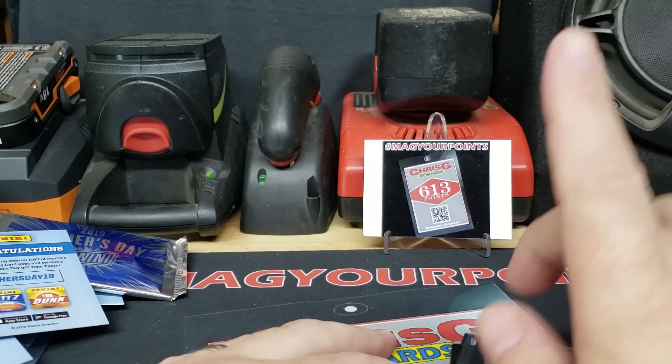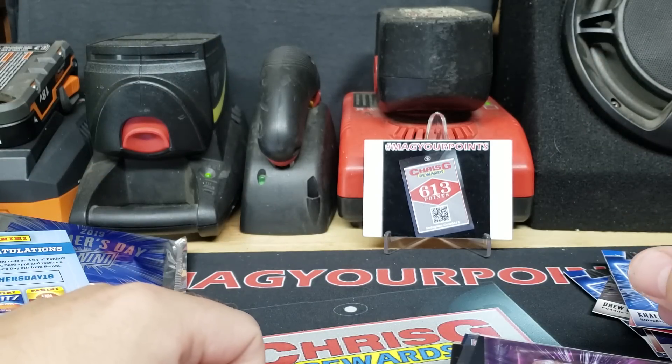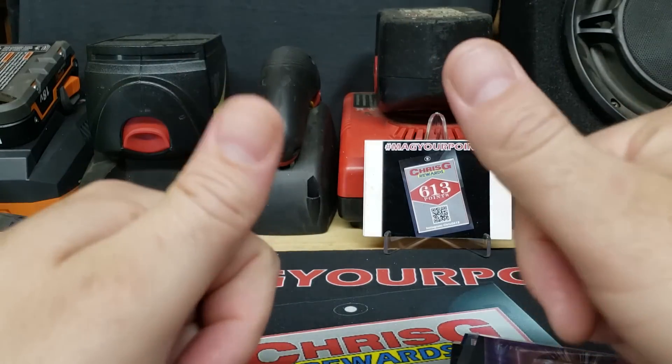If you haven't done so, make sure you pop this bubble to subscribe, ring that bell, give me a thumbs up, and comment below — because I can't wait to show you what's next. See you later.